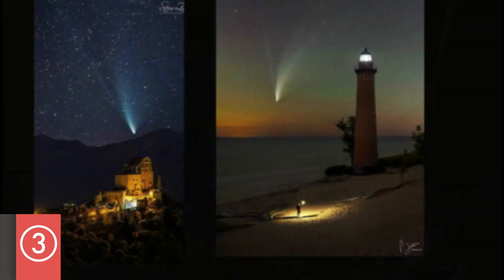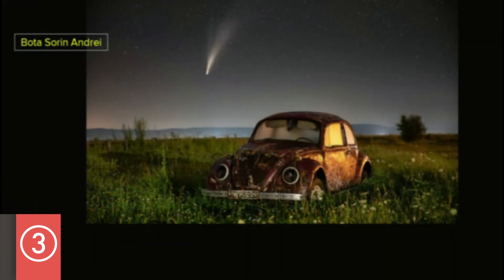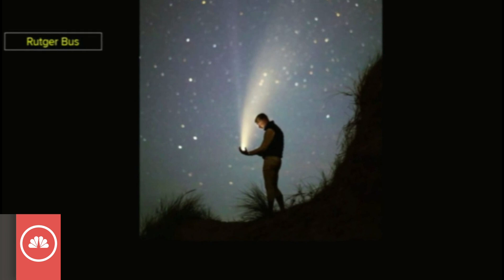I just chose these photos because of their exquisite composure. Beautiful.